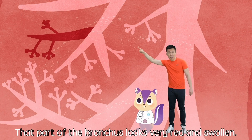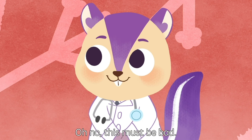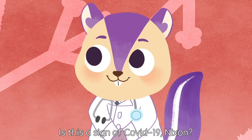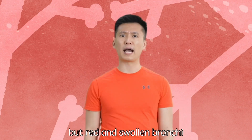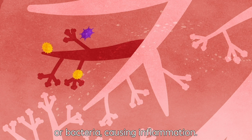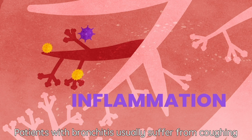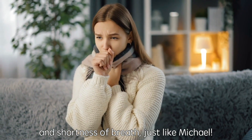Look Bobo, that part of the bronchus looks very red and swollen. Oh no, this must be bad. Is this a sign of COVID-19, Nixon? I guess not. Red and swollen bronchi usually indicates bronchitis. Michael's bronchi might be infected by viruses or bacteria, causing inflammation. Patients with bronchitis usually suffer coughing and shortness of breath, just like Michael.